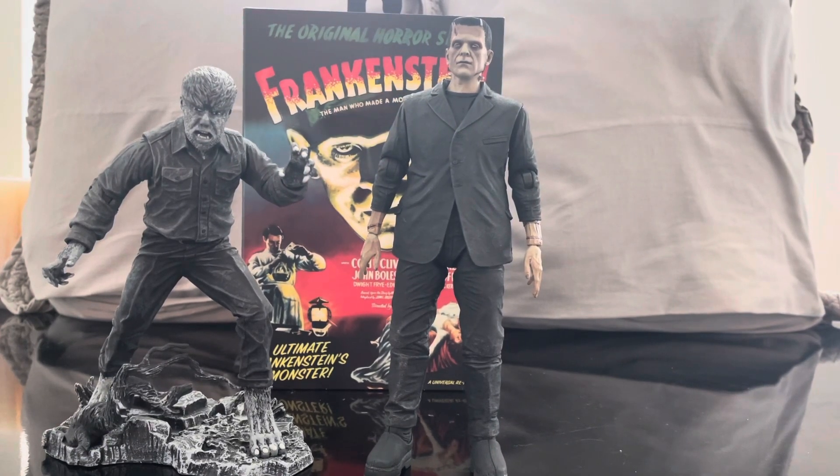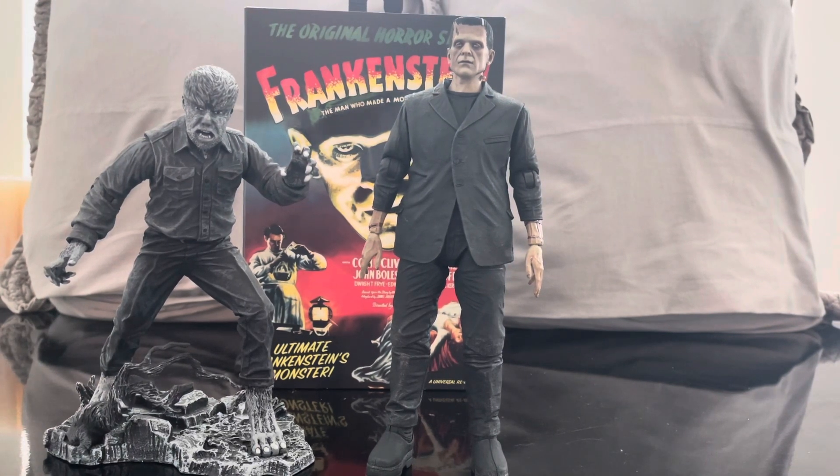We have a Bela Lugosi Dracula and quite a few more Universal Monster figures coming from NECA. I implore you guys to go buy these figures — without these monsters we wouldn't have Freddy, Jason, or Michael Myers. These are the guys that made horror what it is. They saved Universal Studios multiple times from bankruptcy. I hope you guys like this video — please comment below, subscribe to the channel, and let me know what you think of the Universal Monster line. See you in the next review!